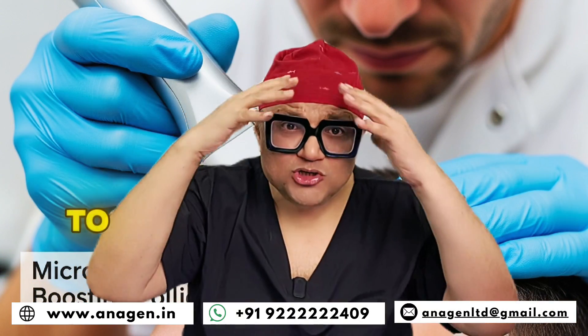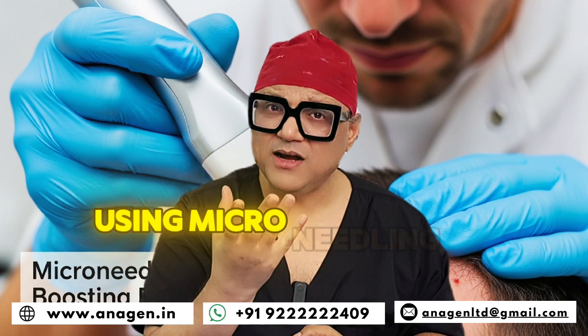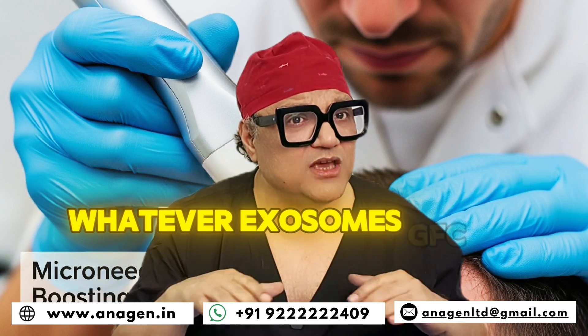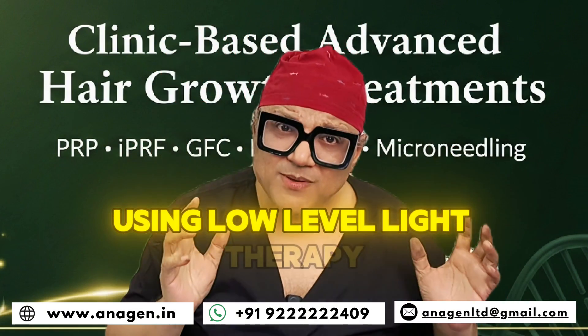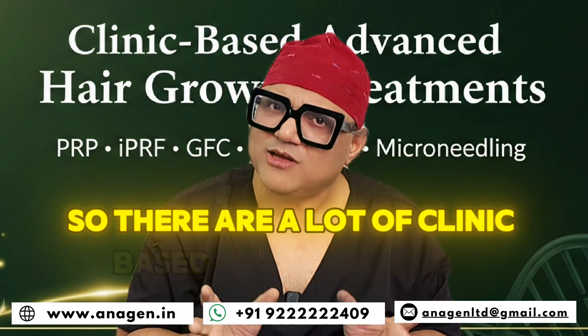Using microneedling to stimulate the cells of the hair follicle, and using microneedling to penetrate your fluid — whether exosomes, GFC, or PRF — to push them down. Using electroporation at the clinic to push the products down, and using low-level light therapy to help stimulate those cells. There are a lot of clinic-based treatments now.